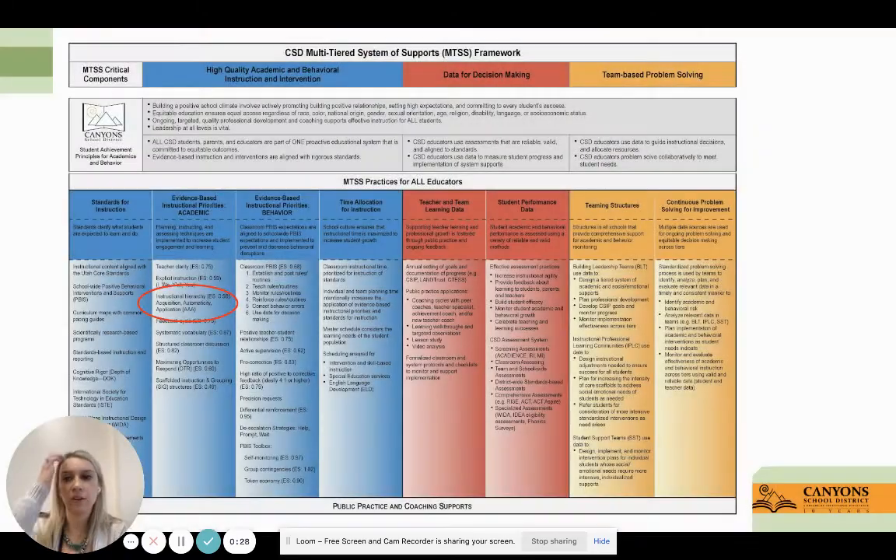Here we have our multi-tiered systems of support framework, and today specifically we are going to be focusing on the instructional hierarchy of acquisition, automaticity, and application. You'll hear me reference this as the AAA model.